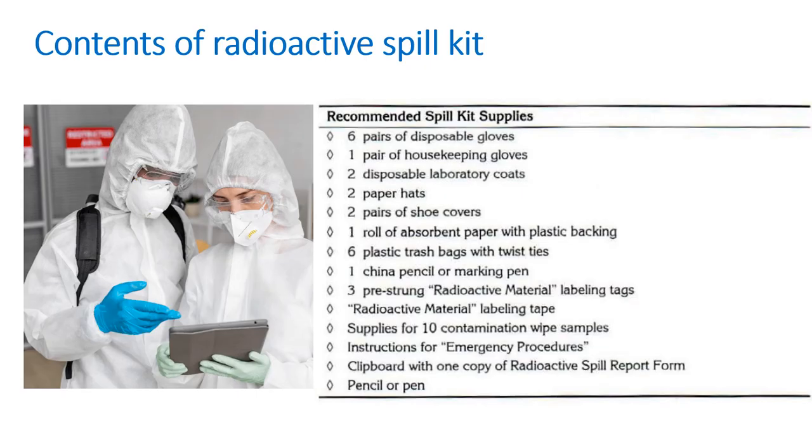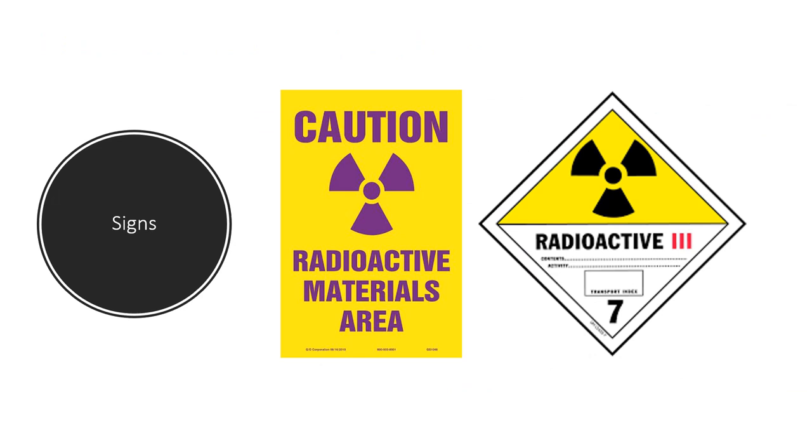I strongly recommend that everybody has a spill kit in their radiopharmacy or nuclear medicine department — a box packed with everything you would need during an event, so you don't need to scramble. Somebody needs to check it often, and if you use it just replace everything. It really makes all the difference. And of course you need to have the correct radiation warning signs in your department.